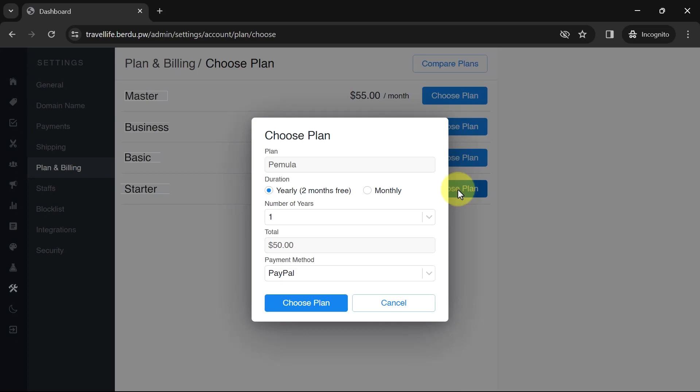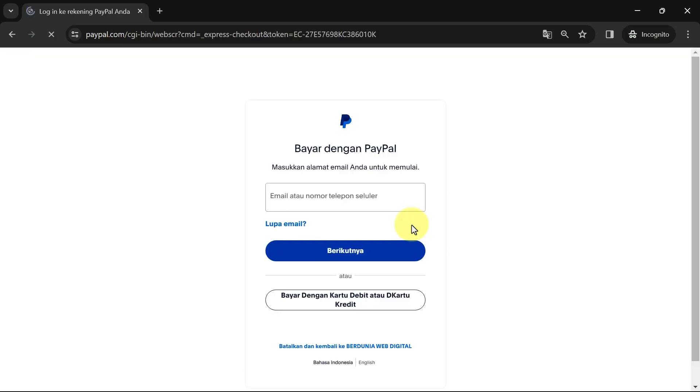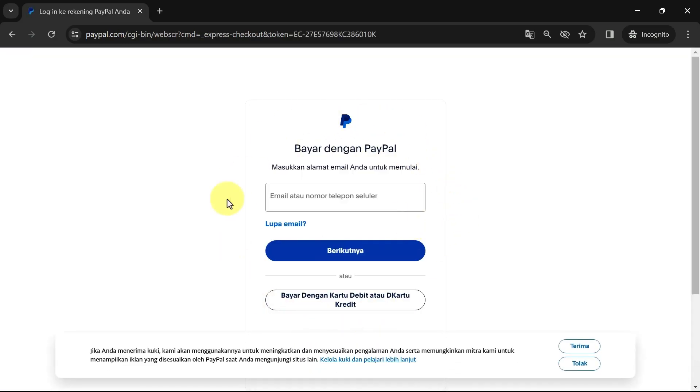Choose the duration — either annually or monthly — and complete the payment. Please make the payment with the amount specified here using the PayPal method. Click 'Complete Payment' and you will be redirected to the PayPal website. Please log in with your account and follow the instructions on the page.